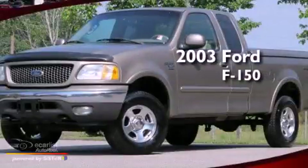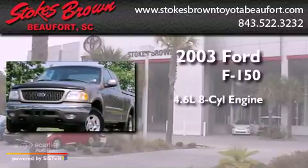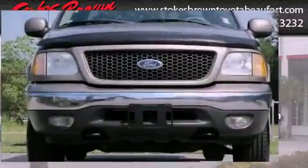This is a 2003 Ford F-150. It features a 4.6-liter, eight-cylinder engine, an automatic transmission, and four-wheel drive.